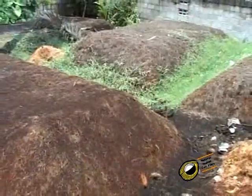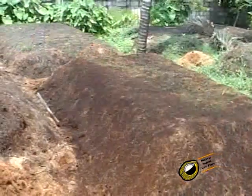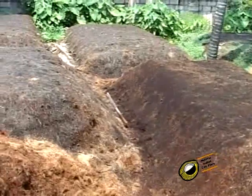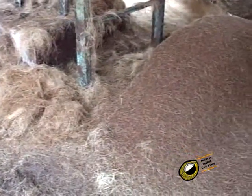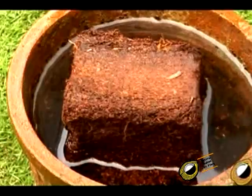The coir fiber is embedded in the matrix of coir pith, and during the extraction of coir fibers, nearly double the quantity of coir pith is obtained. Besides being rich in lignin, the coir pith also has very high water holding capacity up to 800% and is used as a soil conditioner. Coir pith has readily available nutrients like nitrogen, phosphorus and potassium suitable for plant growth.